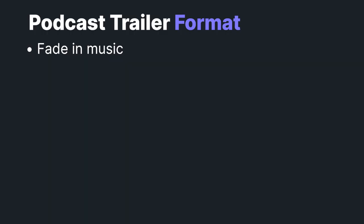It can seem daunting to create a podcast trailer. To make it easy, follow this simple format. First, fade in your music. Then you want to introduce the name of your show, so people have the name of your show in their head right away.